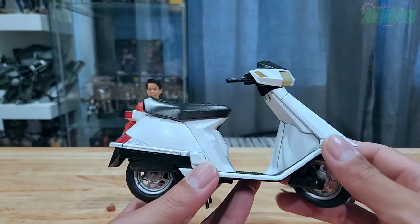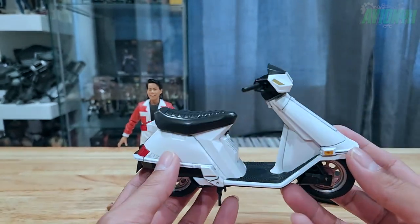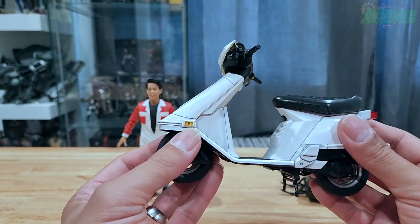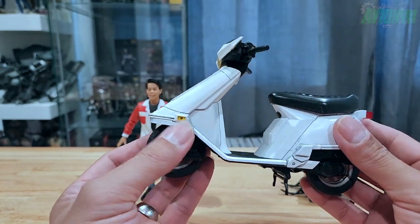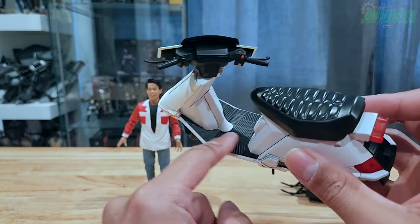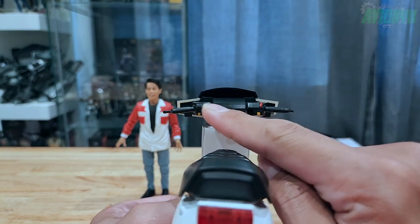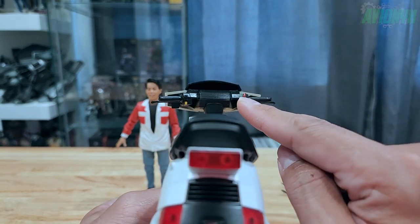It's all white. I'm not sure what model scooter this is, but it's pretty cool looking. It's even got side marker lights, and the foot grip is detailed.